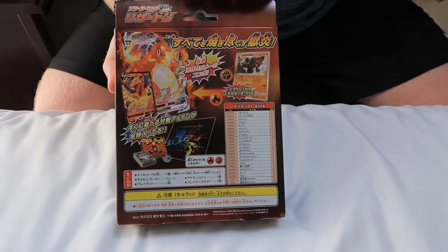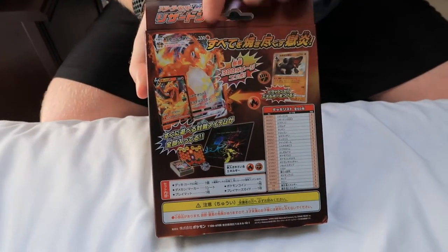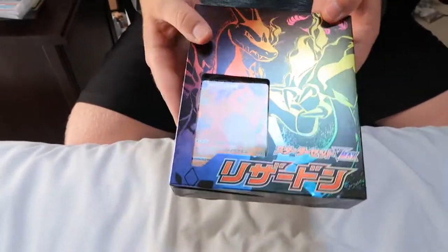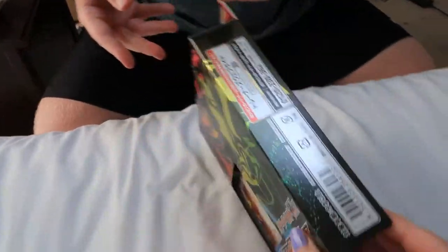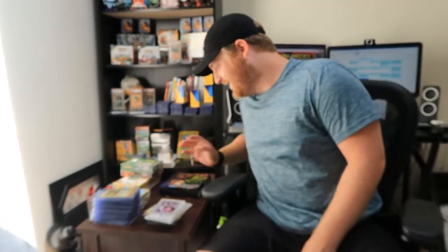In the English set coming out August 14th, these cards are in the set, whereas in Japanese they're in this promo deck. So they'll probably be a lot harder to get. Someone thought it was another VHS — no, it's not, that's new.